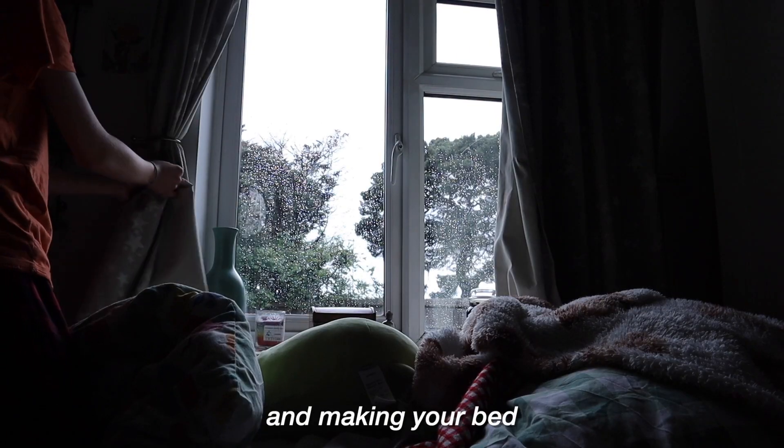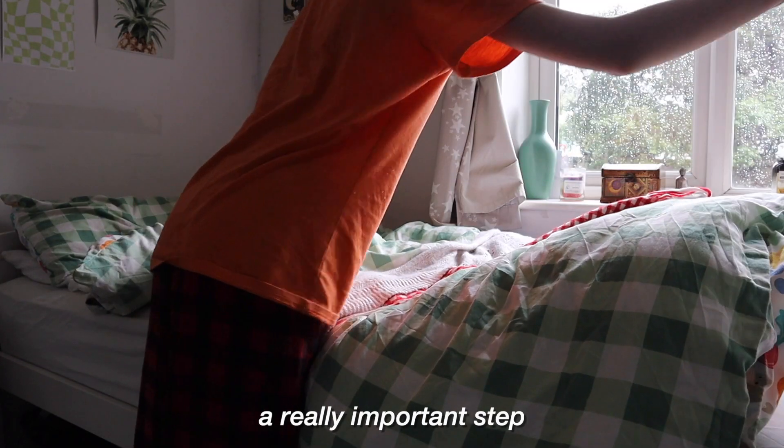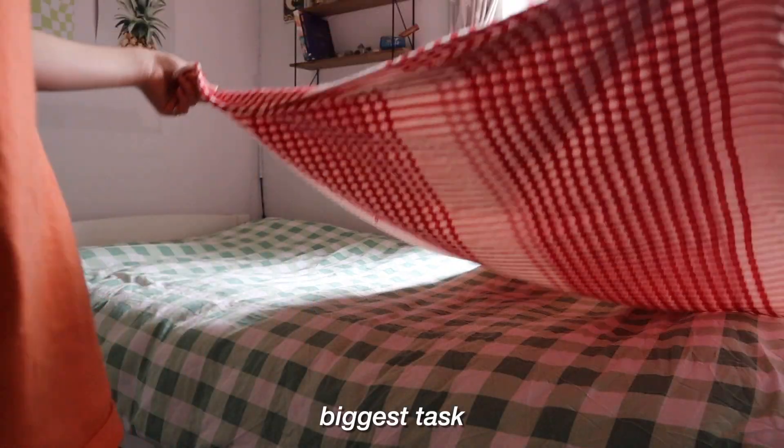Starting the morning off with opening your curtains, making your bed, getting some light in. I think this is a really important step and of course making your bed to make your room feel tidier and accomplish the biggest task of the day.